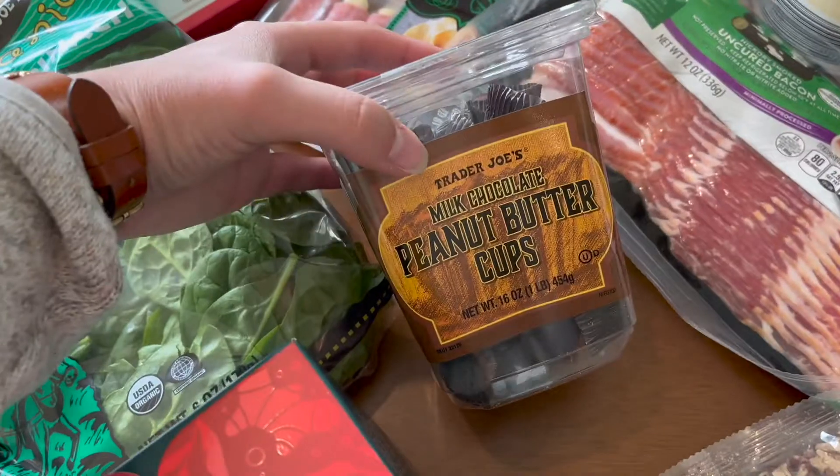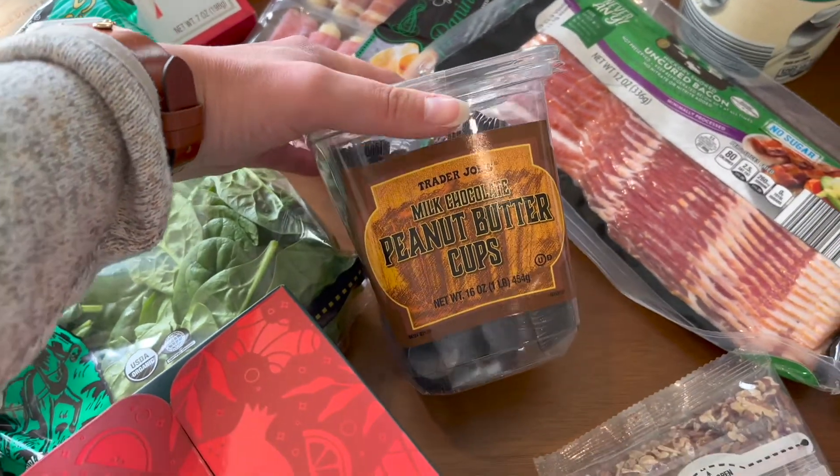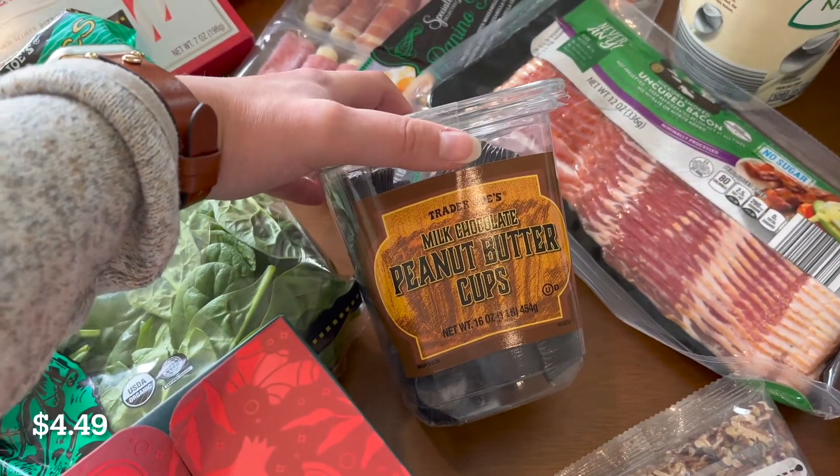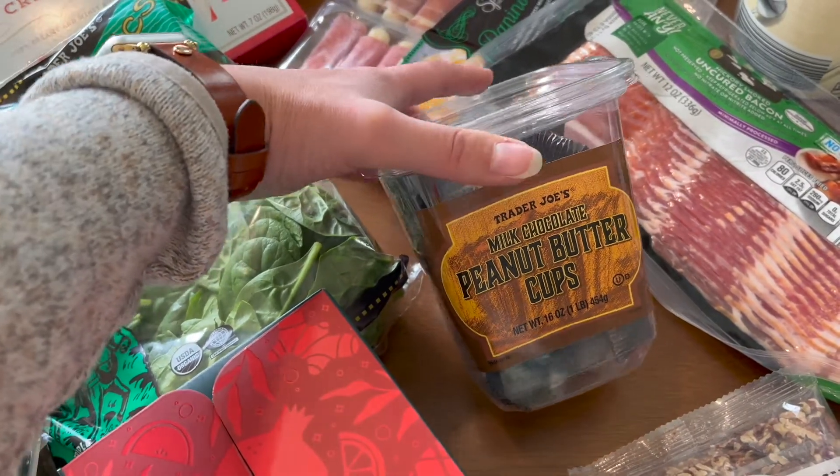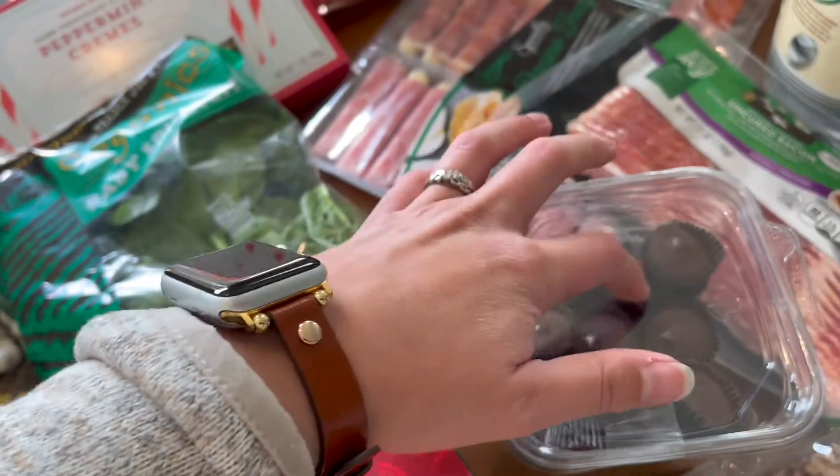They had, of course, the milk chocolate peanut butter cups. I grabbed one of those — I might keep these in the freezer. People say that is a delicious way of eating these, when they're a little bit frozen.